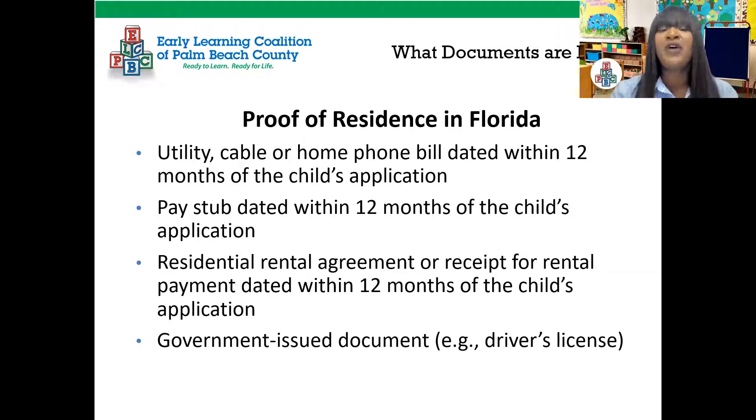You need proof of residence in Florida. Documents you can use include: a utility, cable, or home phone bill dated within 12 months of the child's application; a pay stub dated within 12 months; a residential rental agreement or receipt from a rental payment dated within 12 months; or a government-issued document such as a driver's license. You do not need all of these — just one to prove your Florida residence.